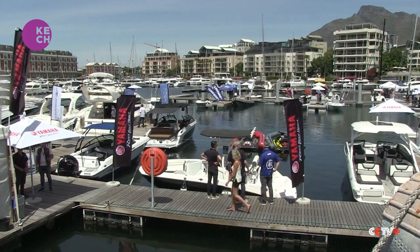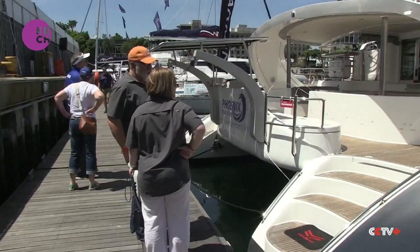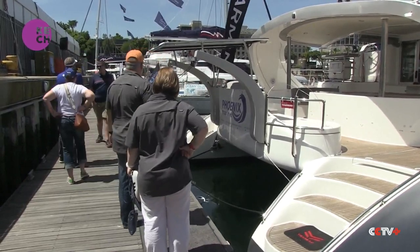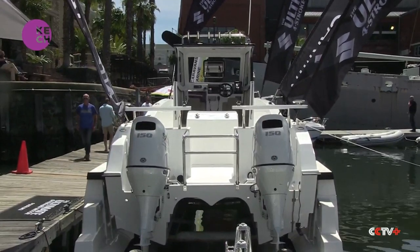The Cape Town Boat Show is Africa's largest boating exhibition and is an event where manufacturers get to display their latest products. Everything from luxury vessels to marine outboards were exhibited. The event also provides an opportunity for the public to engage with boat builders.